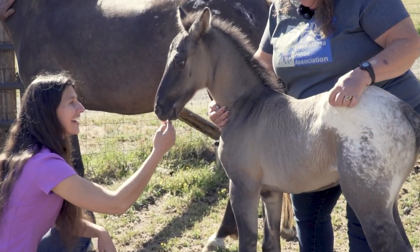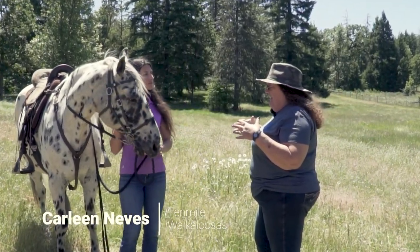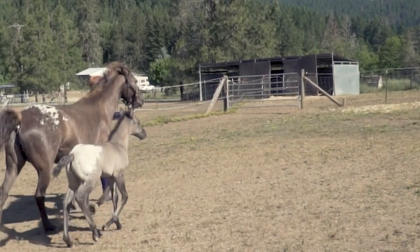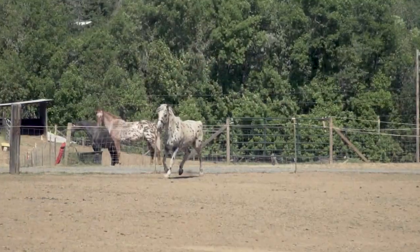We have found that the attributes that come in from the Appaloosa, combined with the attributes that come in from a gaited horse breed — the combination of the two for us surpasses either breed alone. We fell in love with them 36 years ago and they're still my favorite.